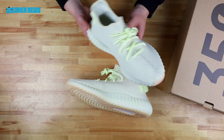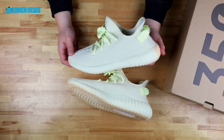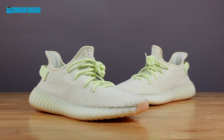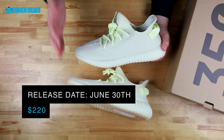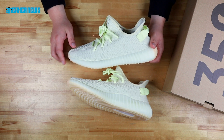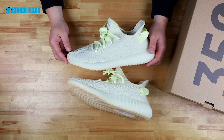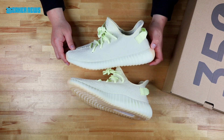Here it is — the Yeezy Boost 350 V2 Butter. We hope you guys enjoyed this detailed in-hand look. There really isn't too much to the design: it's your 350 V2 with a butter yellow upper and a slightly gum outsole. The classic 350 slide-out box drops June 30th for $220. Store list is in the description below — go ahead and hit that if you're trying to find if your local spot is dropping these. Hit that subscribe button so you get notified whenever we do a new video. Thanks for watching.